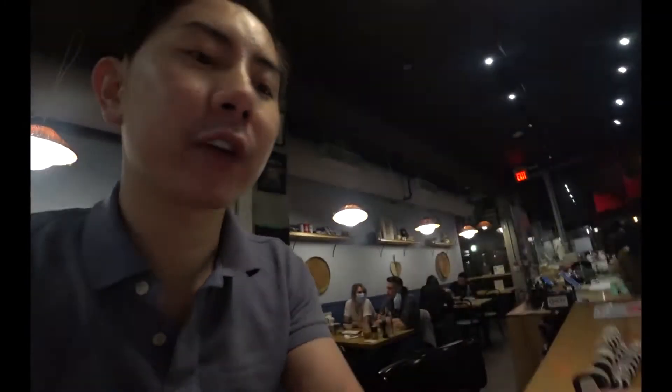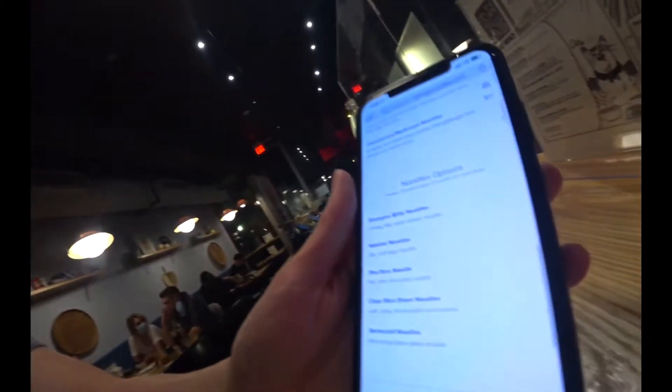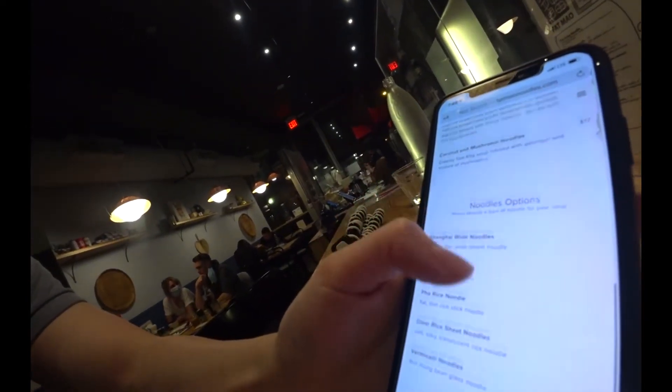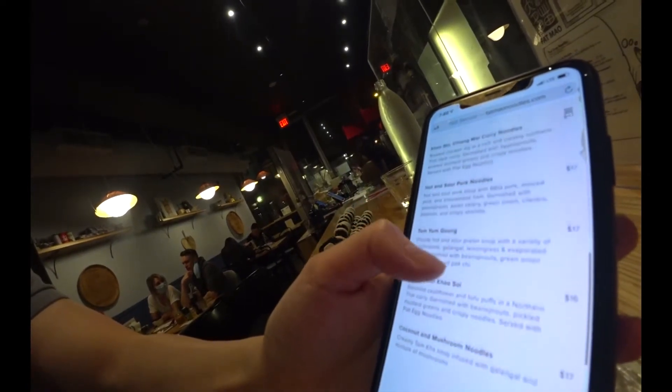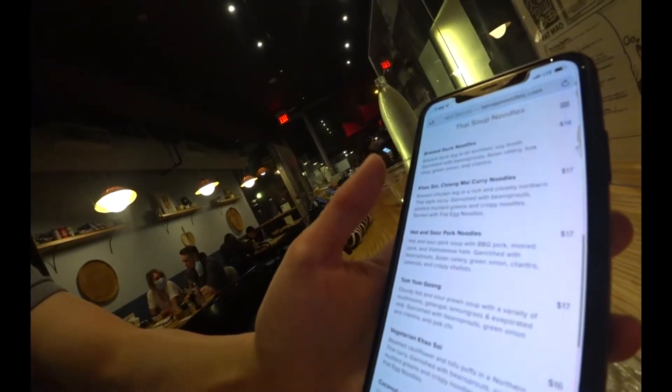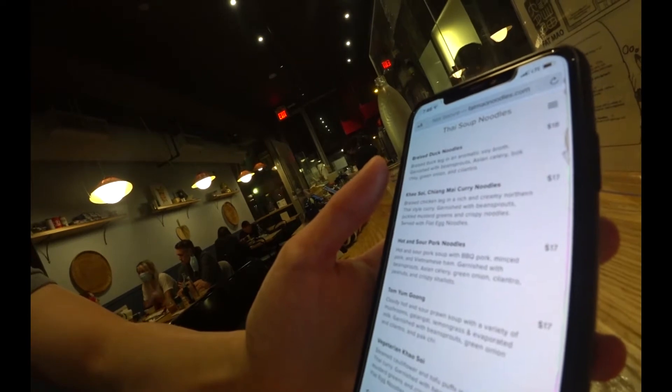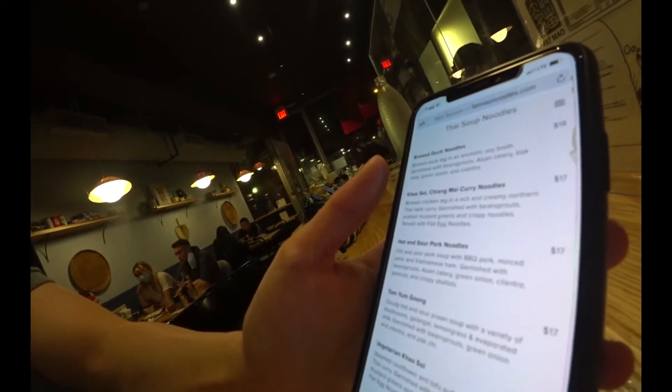They have some cartoon-style menu situation — I pulled it up on my phone and the images look pretty solid. I'm leaning more towards the soup noodle options. They have different styles: Shanghai, wonton, pho, rice noodles, and Thai style noodles. I'm probably leaning towards the braised duck noodle — that sounds pretty good.